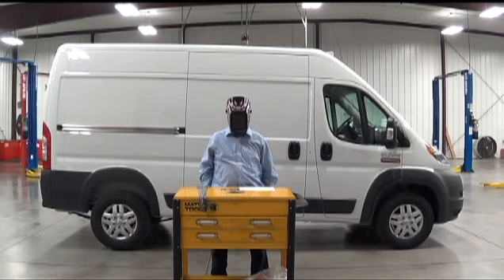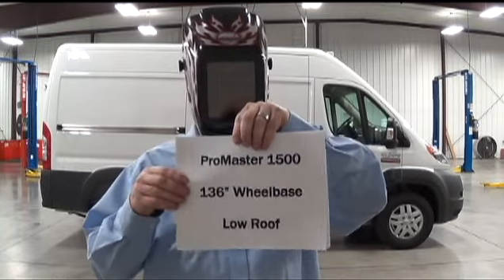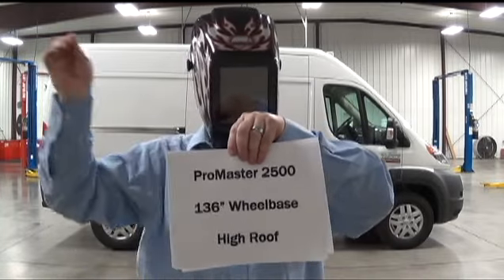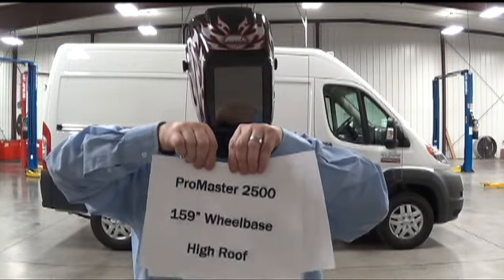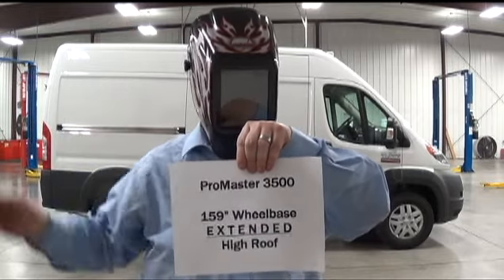With seven different body styles to choose from, there's this one, there's this one, here's this one, we've got this one, and this one, and this one, and of course, there's this one.